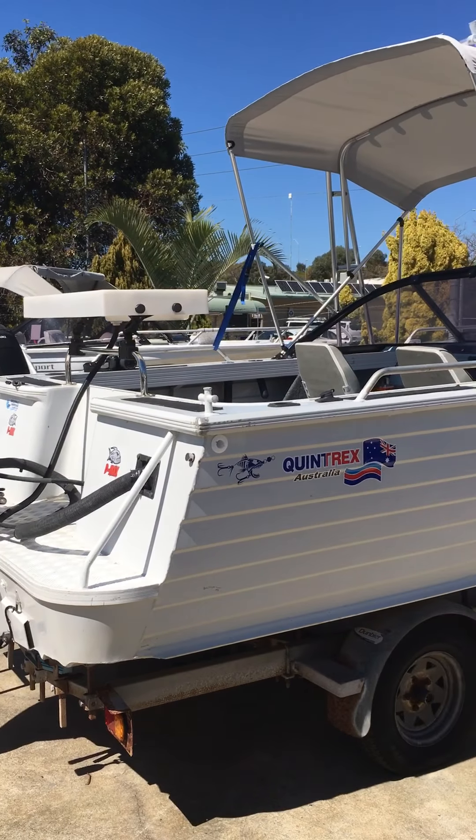Little scratches and bits and pieces on the top edge but nothing too dramatic. Drive-on Dunbia trailer — it's got a spare tyre and also the little drive-on latch system. The gentleman who owns this is selling it, living in his caravan, and is going to invest and go bigger. It's a 90hp Honda 4-stroke, 2002 as well — same as the boat, motor, and trailer.